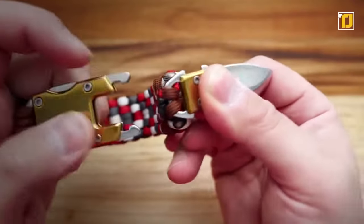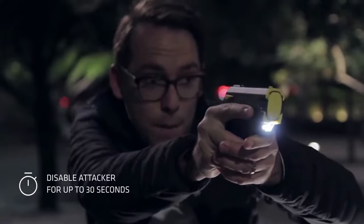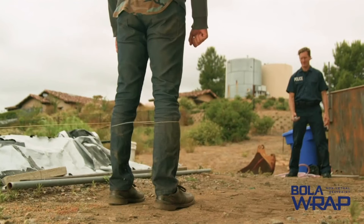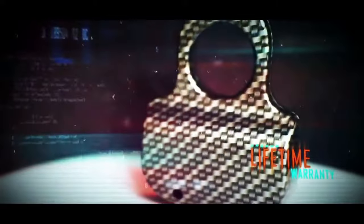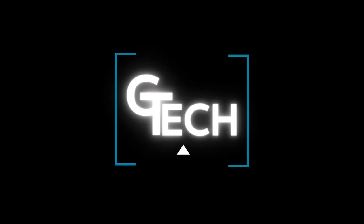Hi friends, this video is aimed at you. We're looking for the latest technological innovations. Welcome to GTech. Every week we work to show you new futuristic gadgets, so subscribe to the channel to stay updated and like them. Let's start.